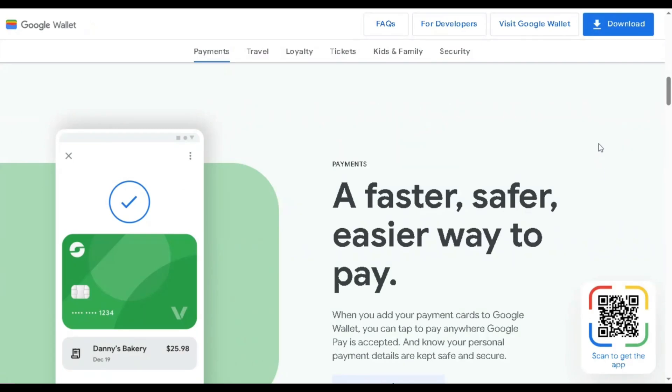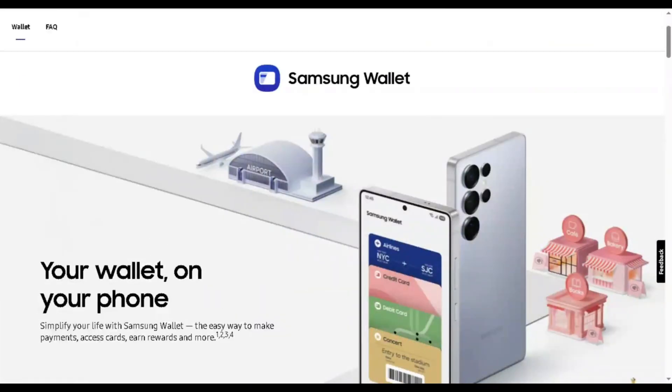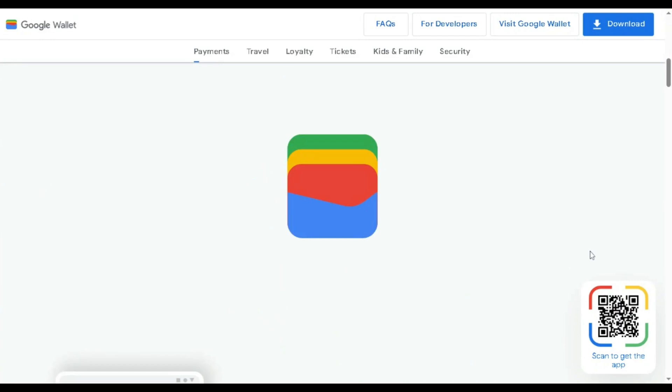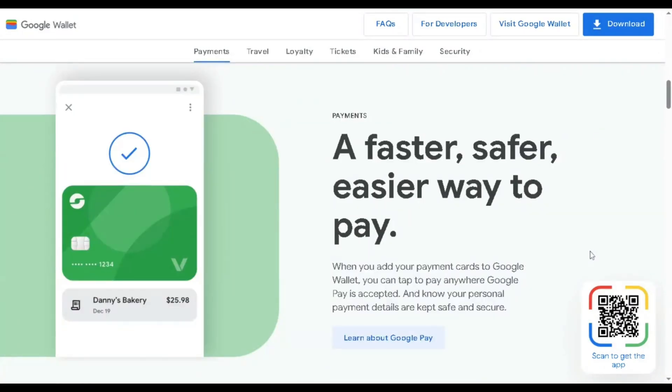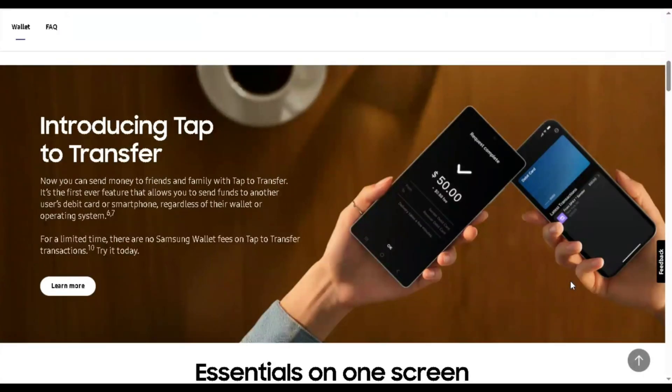Hey everyone, welcome or welcome back. Today we're diving into a quick comparison between Google Wallet and Samsung Wallet, two of the most popular mobile payment apps out there. Whether you're on a Samsung phone or just curious which wallet suits your needs better, this review will help you decide.